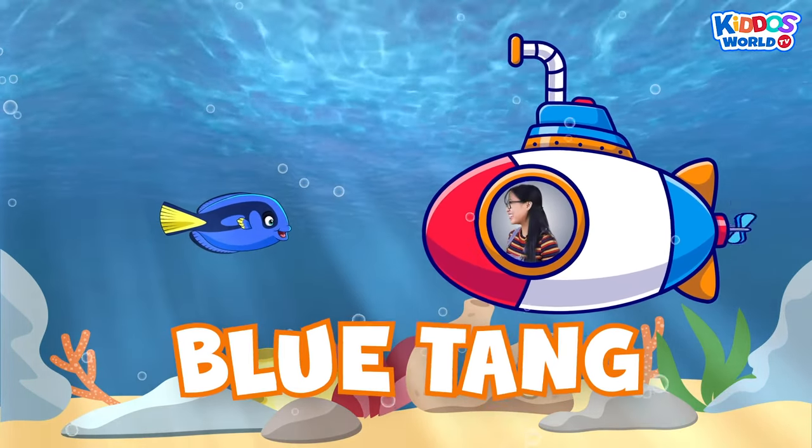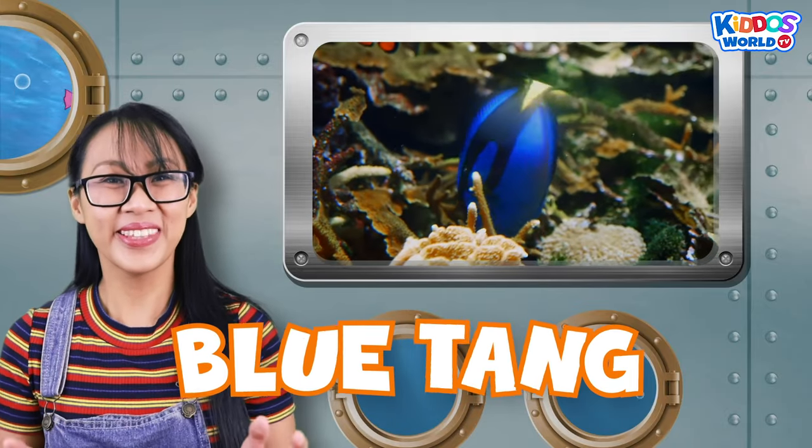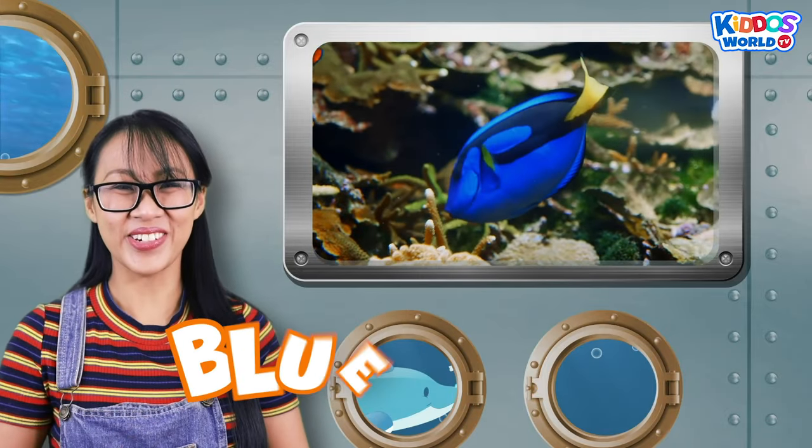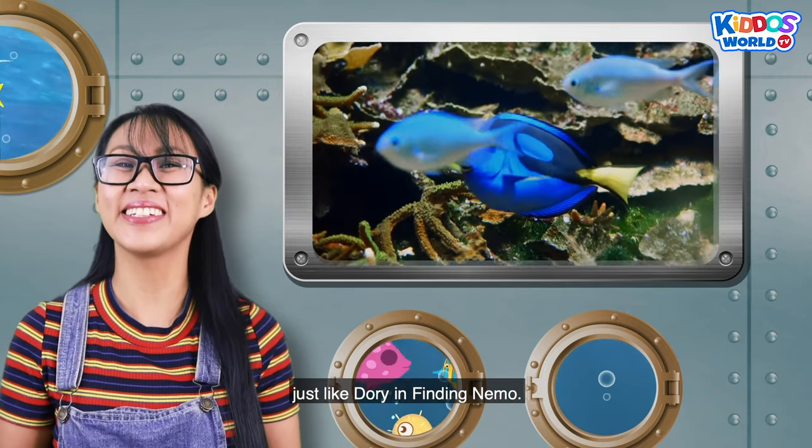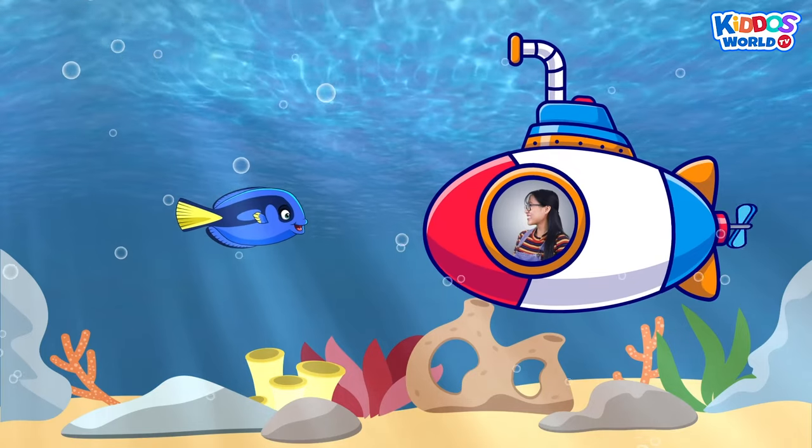A blue tang! Blue tangs are cute little creatures! They are quite social, just like Dory in Finding Nemo!